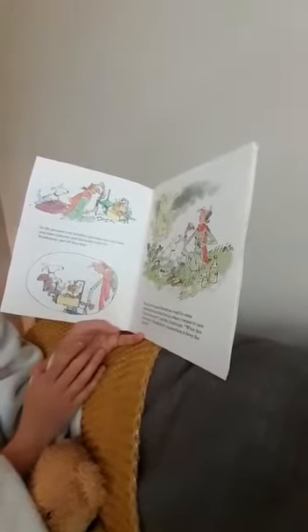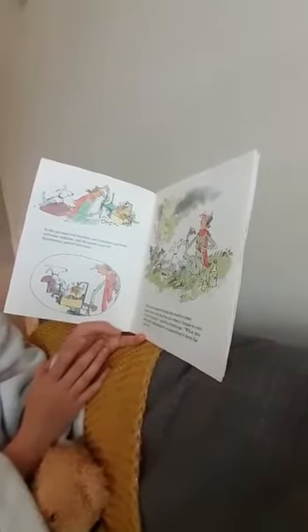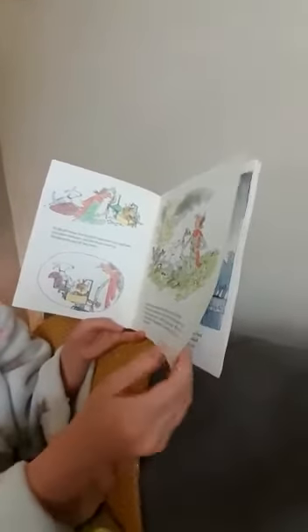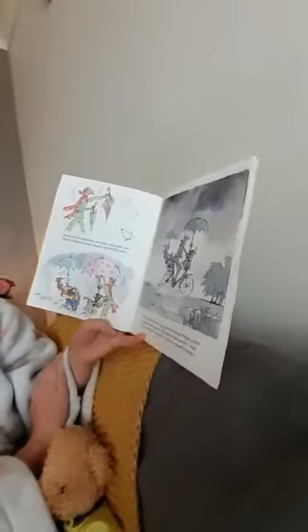They had stopped beside the road for some sandwiches and dog biscuits when it began to rain. Great heavens, said Mrs Armitage, what this bike needs, Breakspear, is something to keep the rain off. So she got two umbrellas — one large, one small — and she fixed them up on the bicycle and off they went.